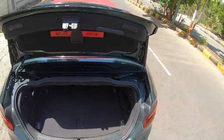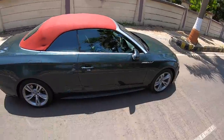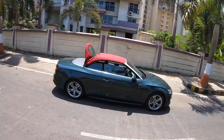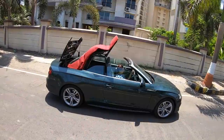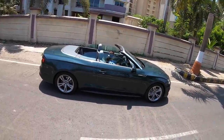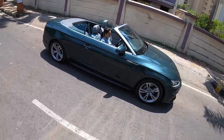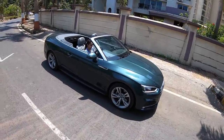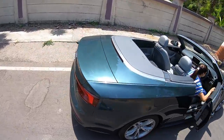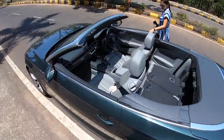How does the roof go down? Press a button and the roof folds — it takes just 15 seconds. You can operate it at speeds up to 50 km/h. Putting it back up takes 18 seconds because gravity has to be factored in. With the roof down, the car absolutely transforms into something massively beautiful. I love the design once the roof is down — it looks so gorgeous.